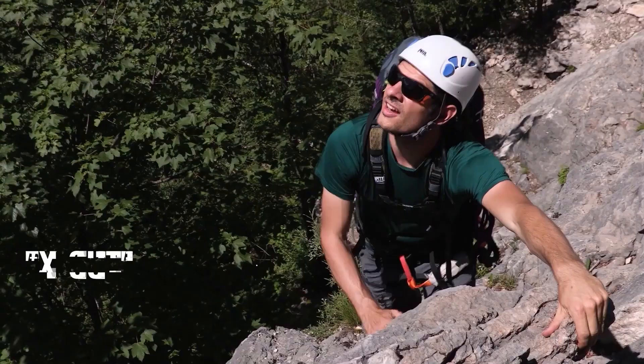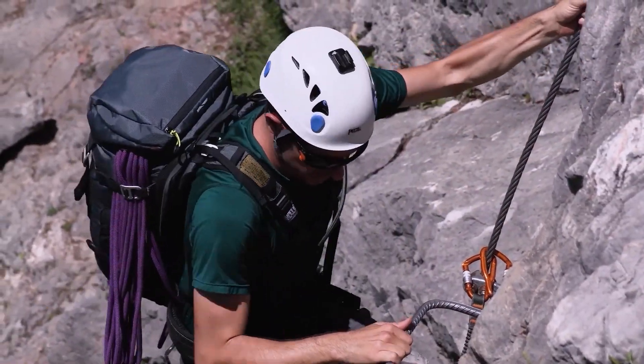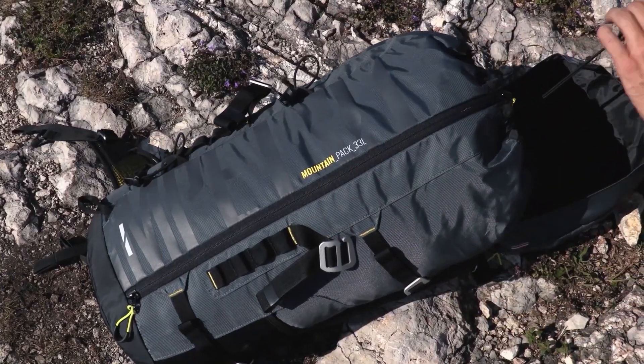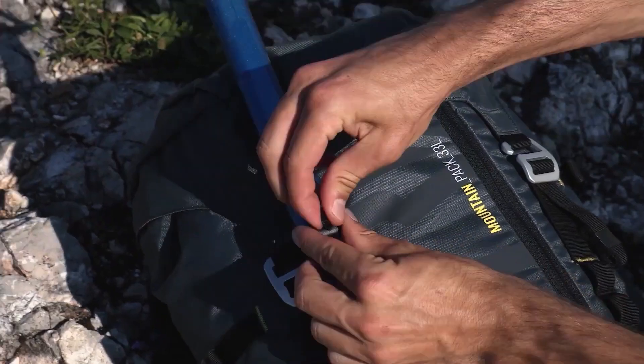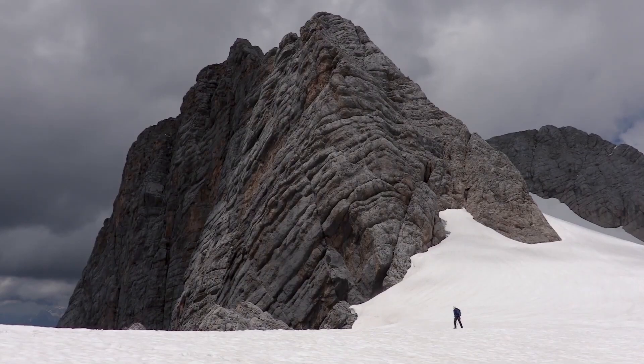But that's not all. The base unit features X-cut straps that grant you a full range of arm motion and a chest-centered design, ensuring load stability. When conquering the peaks, the mountaineer pack boasts an extra-large top-loading compartment for all your climbing gear.